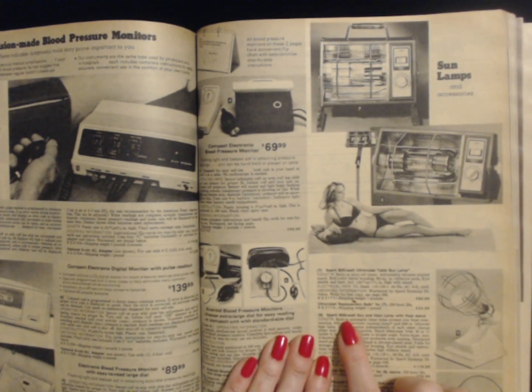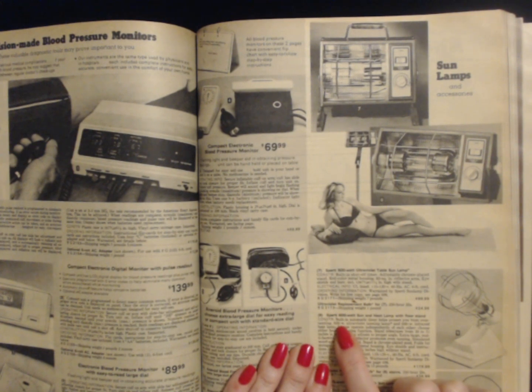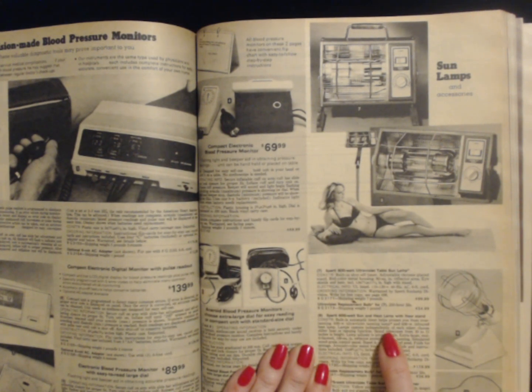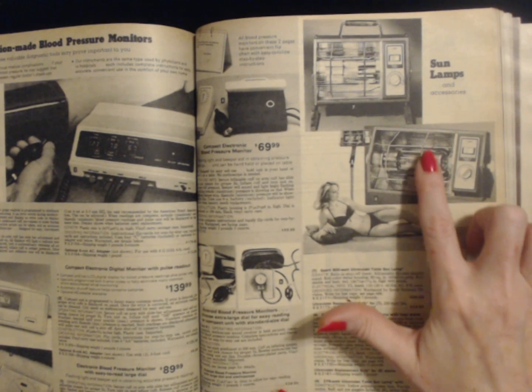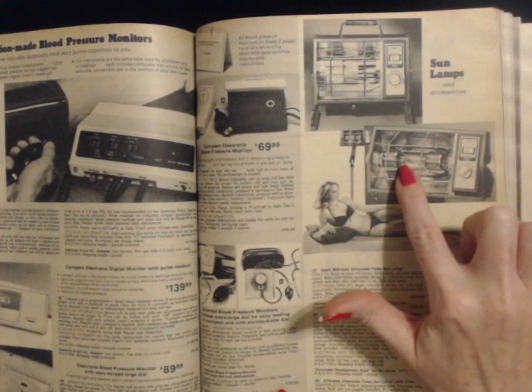We also have this Sperti 600 watt sun and heat lamp with a floor stand — that is number 8 right here. Built-in automatic timer helps protect you from over-tanning. 600 watt ultraviolet tanning lamp and 600 watt infrared heat lamp — lamps operate independently of each other. Choose either heat or tanning function. Stand telescopes from 30 to 51 inches in height. Lamp adjusts to proper angle. Extra large multifaceted 100 square inch reflector promotes even tanning. Simulated wood grain control panel. Stand is chrome-plated steel, folds for storage. Avocado color metal housing — all that's attractive. Eye shields and instructions included. Shipping weight is 15 pounds and it costs $179.99.